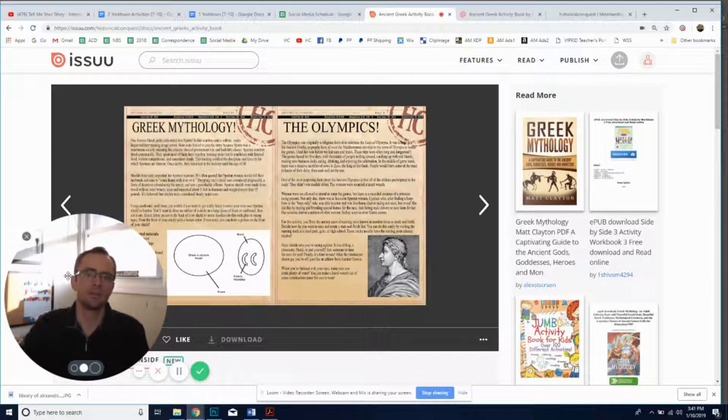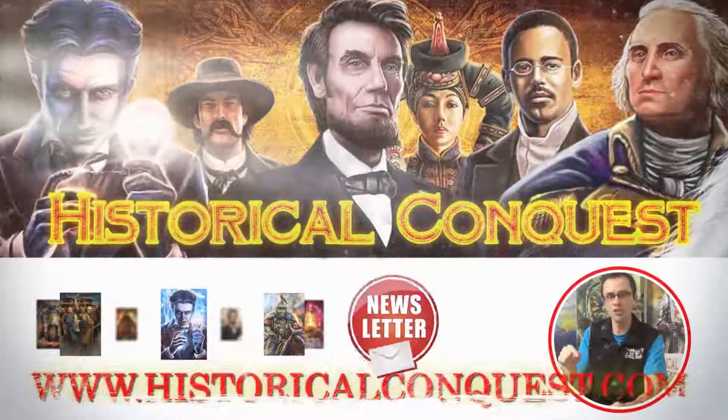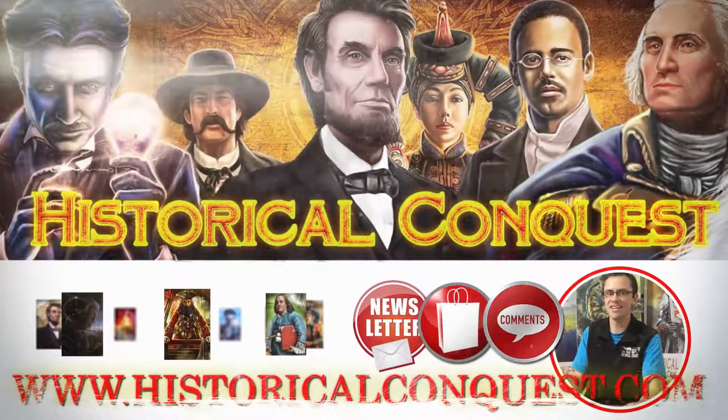Until next time, we have a great Activity Friday coming up where we're painting the figurines, so you're not going to want to miss that. Thanks again for joining us — we'll catch you next time. Take care, bye!